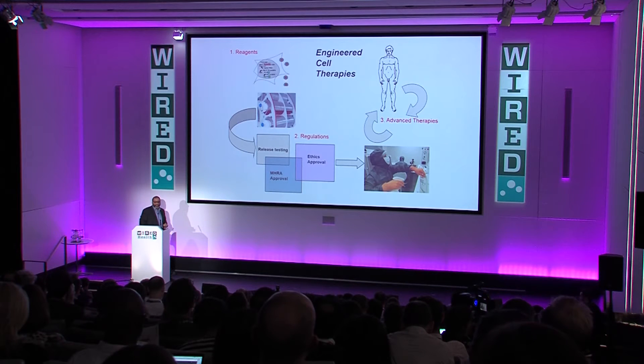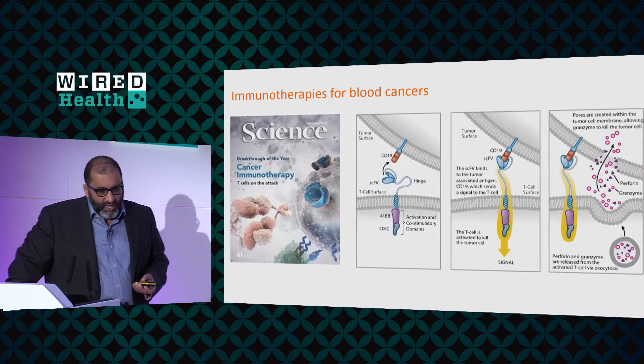We've got clean rooms and facilities, expertise in manufacturing cells, and probably most importantly we can now deal with the logistics of collecting something from a patient, bringing it to the laboratory, engineering it, freezing it if necessary, and getting it back to that patient in a timely manner. With all of that in place, we're set to take some of the new developments into early phase trials.